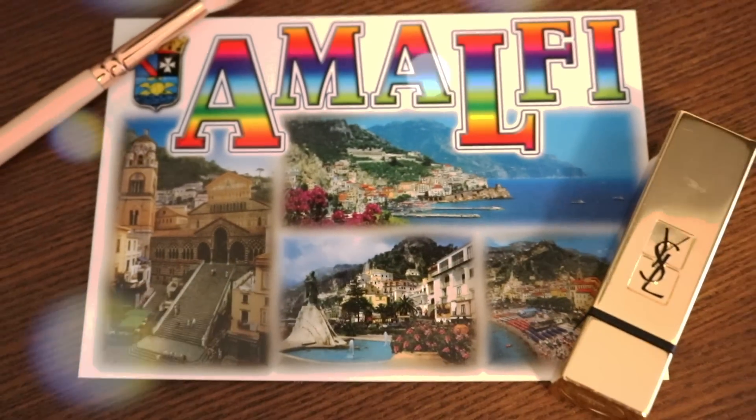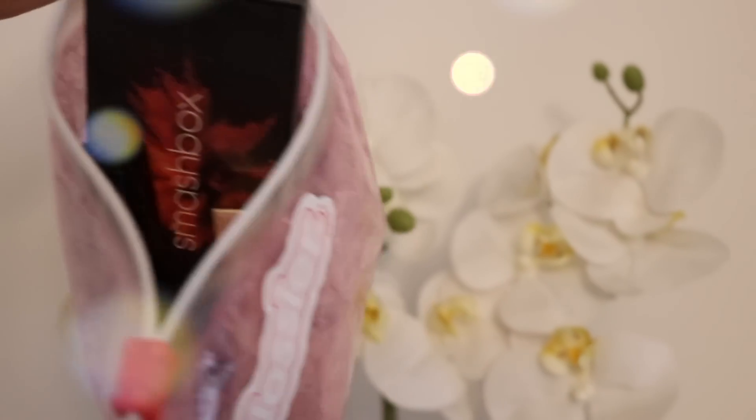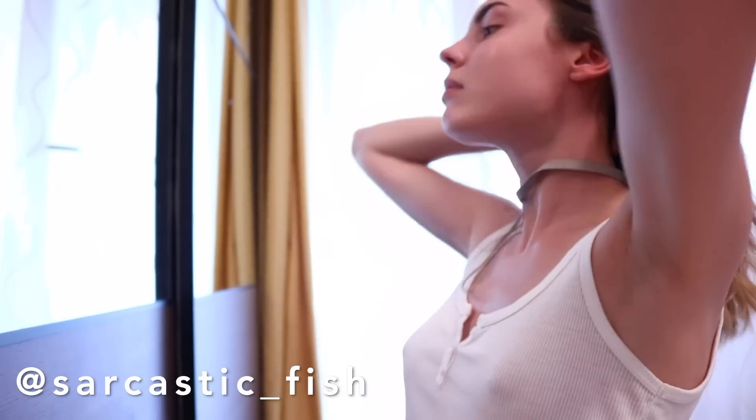Hi guys and welcome back to my channel. In today's video I'm gonna do a holiday get ready with me from our very recent trip to Italy. I'm going for a blue and silver kind of vibe.